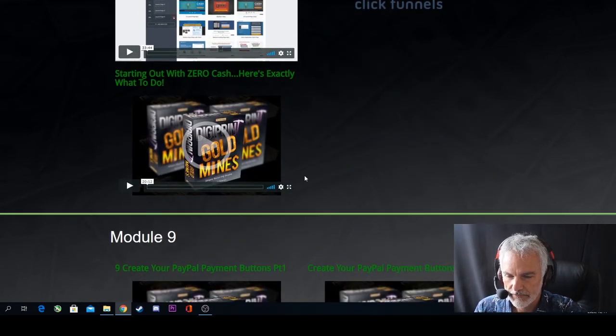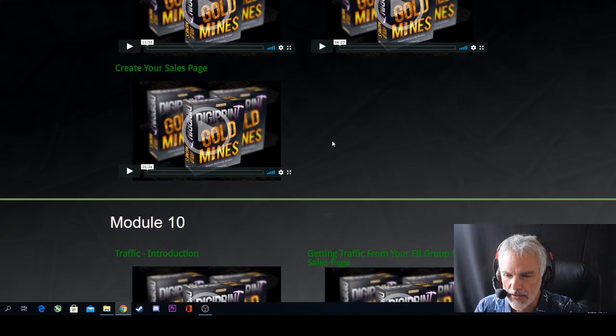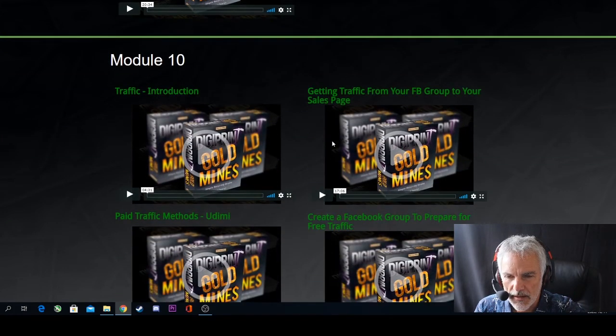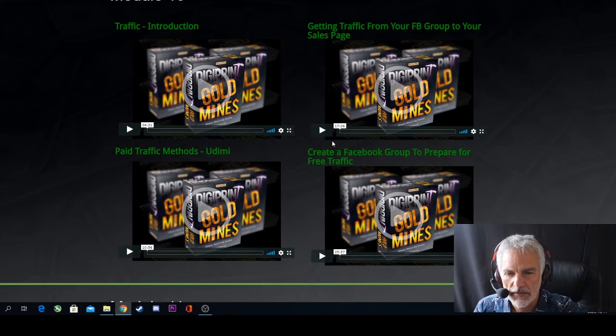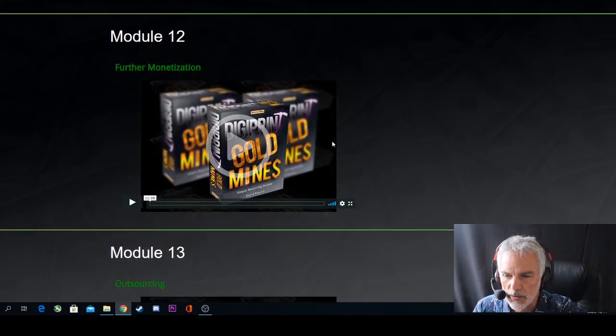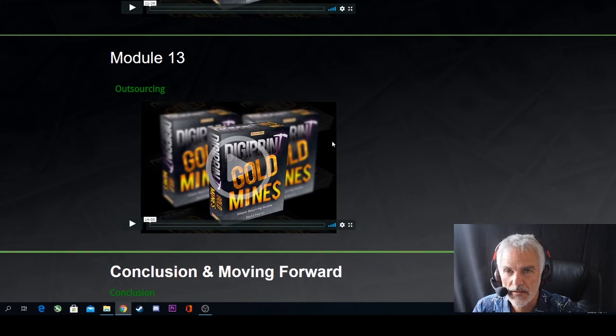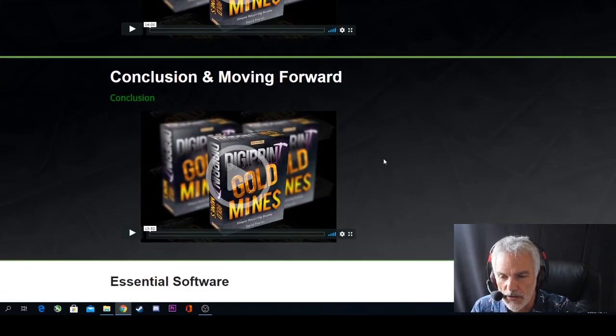There's also ClickFunnels page building training and a step-by-step guide for starting out with zero cash. Module nine covers creating your PayPal payment buttons, going through how to create your sales page, and an introduction to traffic. Module ten covers getting traffic from your Facebook group to your sales page and how to create a Facebook group to prepare for free traffic. Module eleven is follow-through and community. Module twelve is making money in further ways. Module thirteen is outsourcing — how to get other people to do your work for you for free — followed by a conclusion and moving forward.